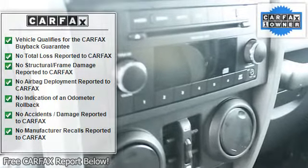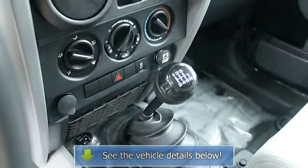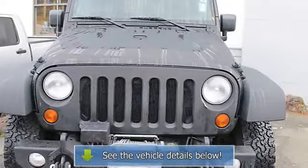Road all-terrain tires, power door locks, power windows with front one-touch down, remote keyless entry, security alarm, speed. Jeep Wrangler Unlimited — unmatched dependability, Carfax one owner.